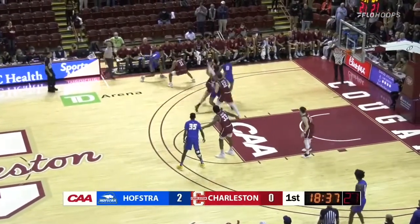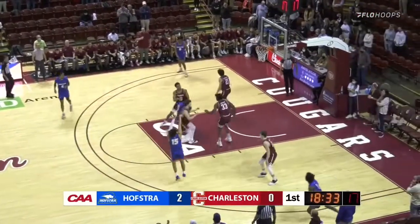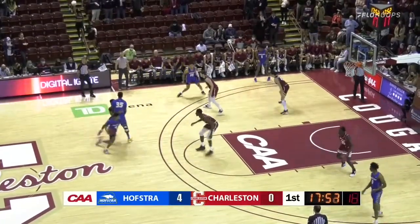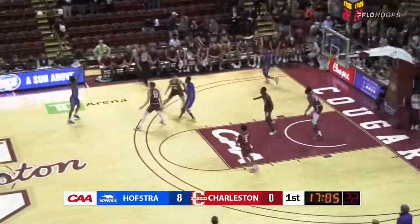So Estrada dribbles towards the Charleston bench. Saverio has it — jumper just outside the paint is good. 17:50 left in the first half, Charleston still looking for their first points. But right now Hofstra has it, and the jumper is good from the free throw line. Goes to Hofstra.